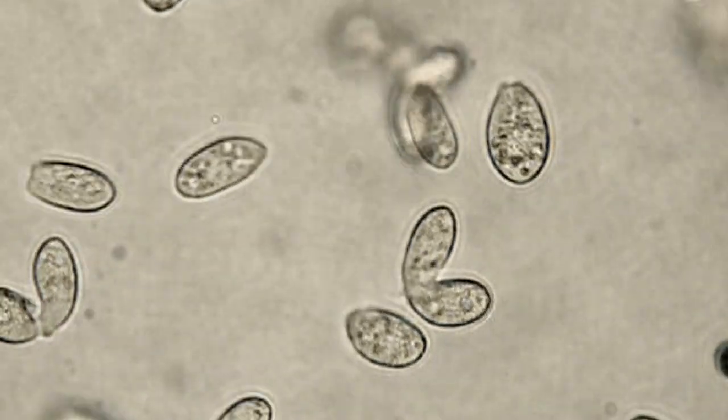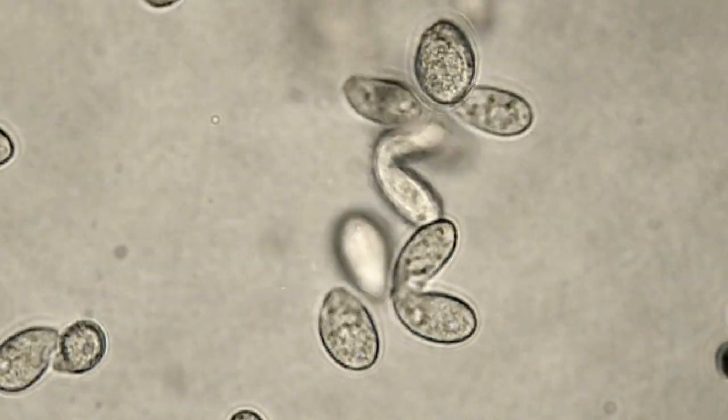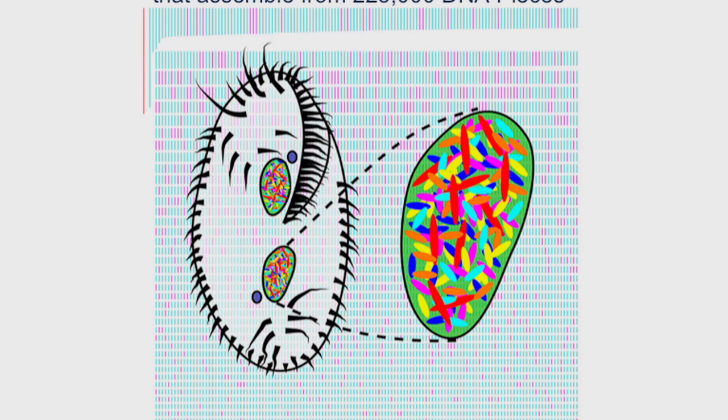I really like ciliates' genetic organization. And then if you mate the cells, the amount of genome gymnastics that they go through is just insane. Roughly a quarter million DNA pieces across the genome in Oxytricha have to be extracted and properly assembled to produce their functional chromosomes.